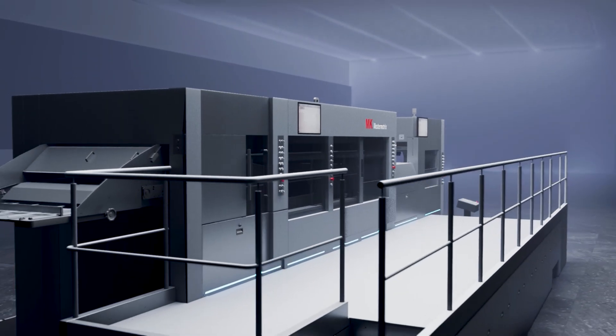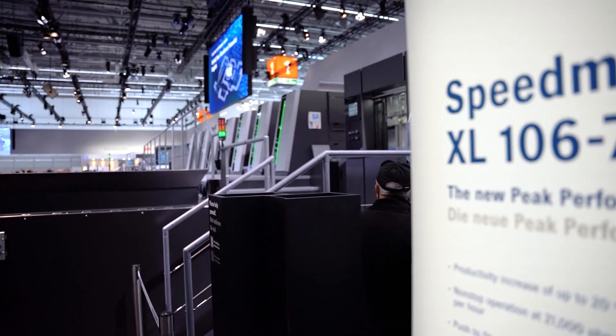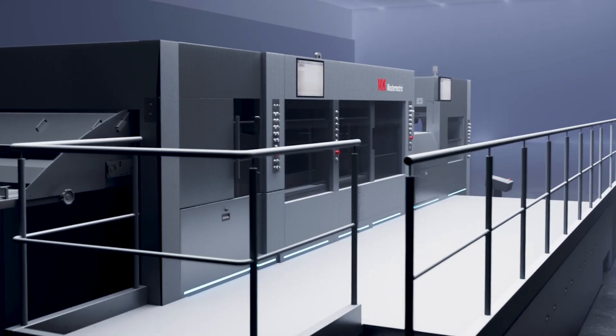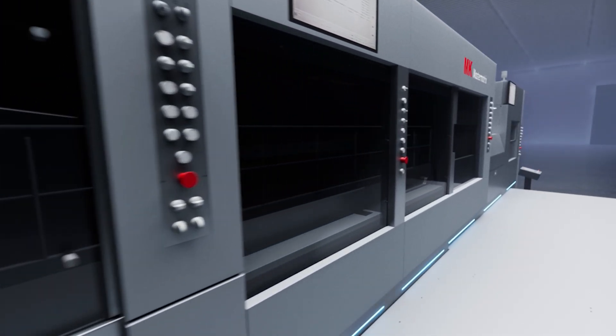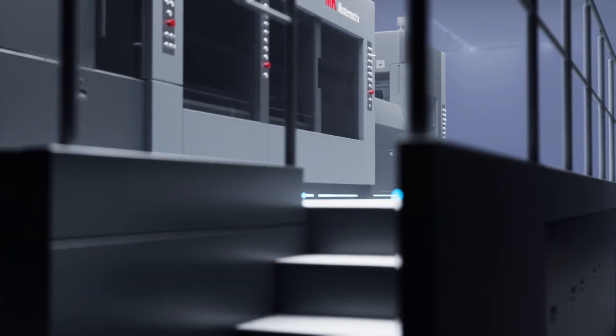The new Master Matrix 106 CSB not only appears in the classy elegance of a Speedmaster XL 106 — its inner values are also impressive, with a maximum machine speed of 9,000 sheets per hour and a high degree of automation. This is the high-performance, high-volume die-cutter for the industrial packaging sector at an unbeatable price.